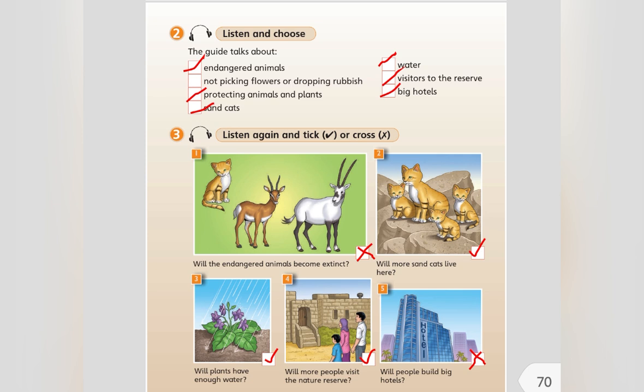8. And what about the plants? Will they have enough water? Yes, they will. We use water carefully. 9. Will more people visit the nature reserve? Yes, they will. There are lots of things for visitors to see and do here. 10. But will people build big hotels? No, they won't. There won't be any big hotels here in the future. Thank you.